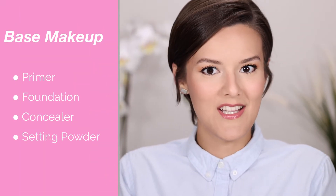This makeup always works with absolutely everything. The makeup products that I'm going to be showing you are just going to be the base makeup — that's going to be primer, foundation, concealer, and setting powder.